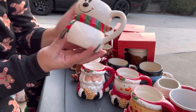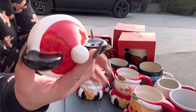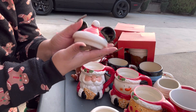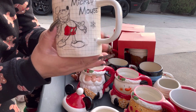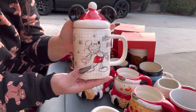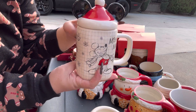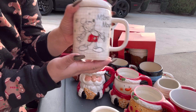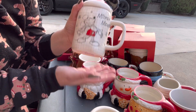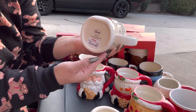Oh my gosh, this is Mickey — let me find the topper. This topper is for this mug. It's a different Disney one — look, it's beautiful. I think it was $9.99. I don't use most of these for drinking — most are for decor. I might sell this one since it's in brand new condition.